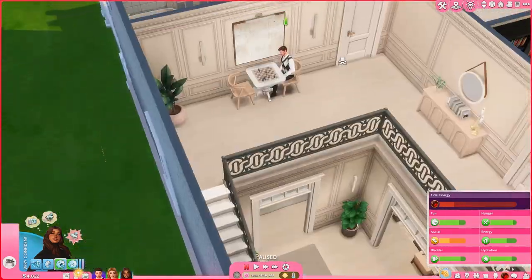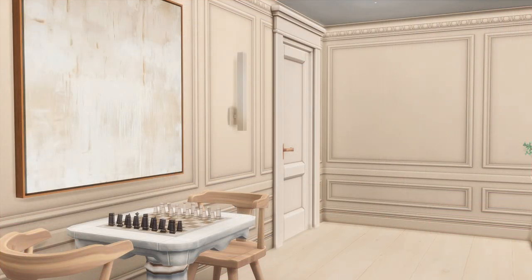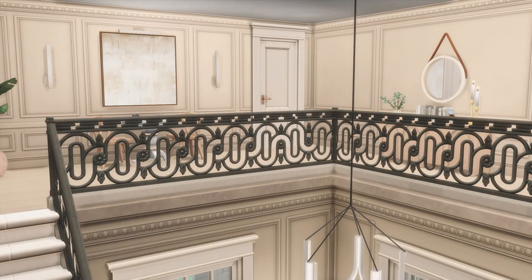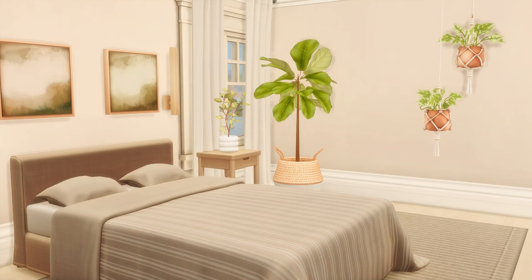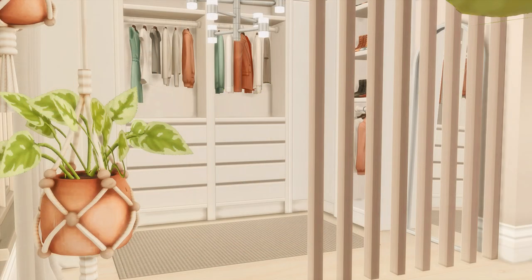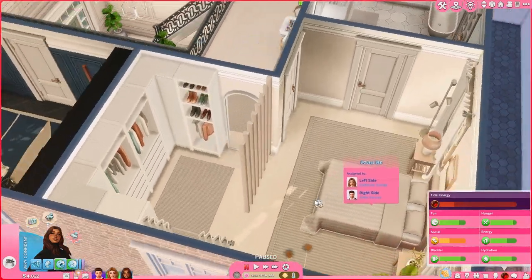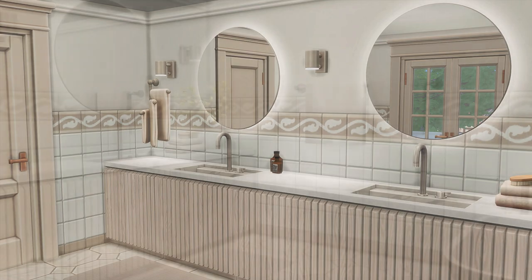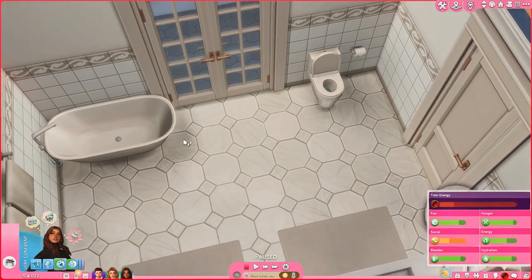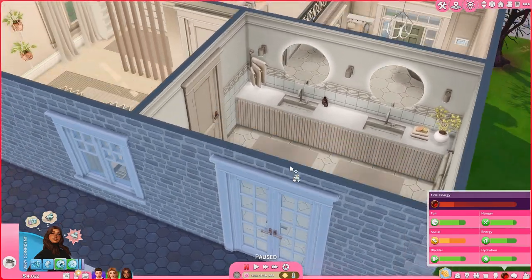Walking out of the bathroom and upstairs, you see a chess table with a sim playing chess — that's the father or stepdad of my current legacy. You see two doors here, and walking through one you see the parents' bedroom. It is small — this was originally going to be the daughter's bedroom, but since she's the heir I didn't want to give her the bigger room. They have a his-and-hers sink setup and a balcony all to themselves.